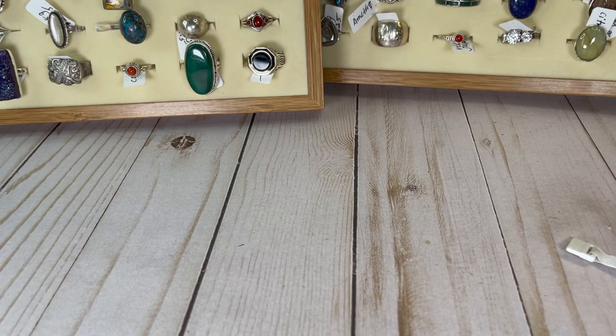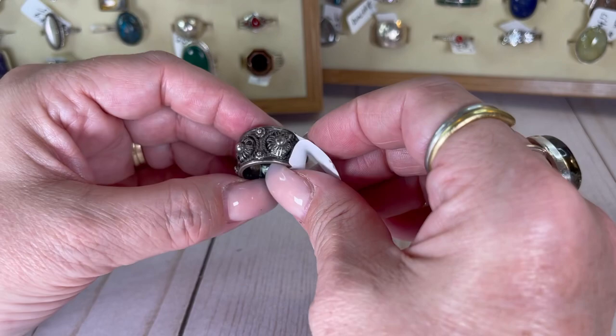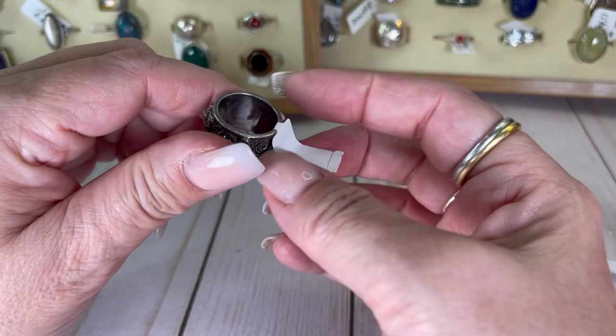I don't know what that is — it stumped me. Look at this cool band — I wish this fit me, I think it's so cool. I love the patina. Size seven, I would do this one for $19.